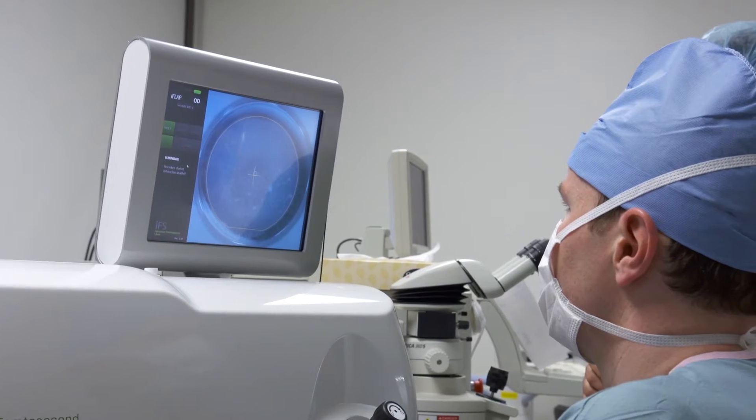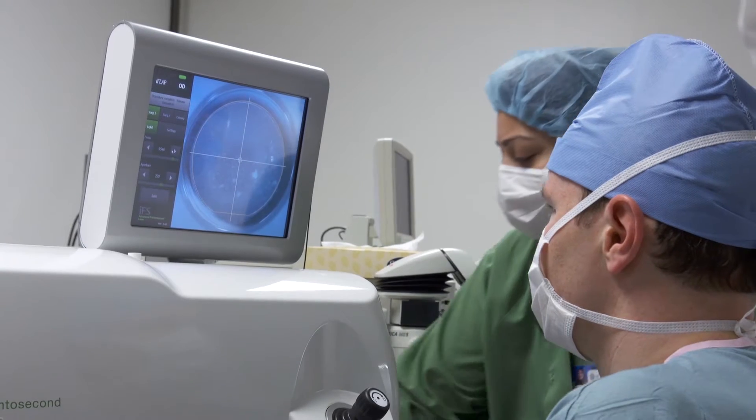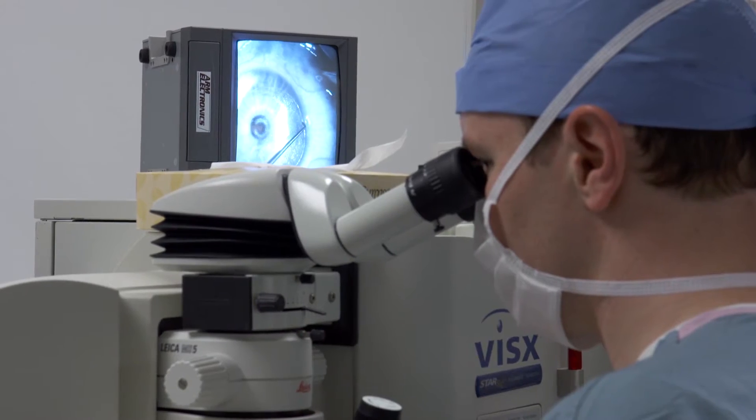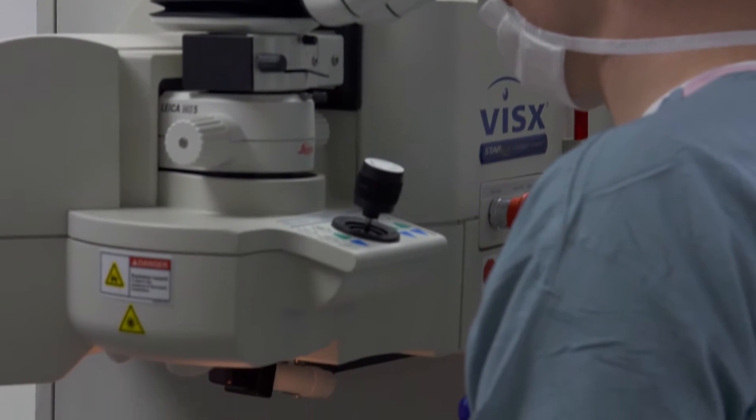Five, four, three, two, one — treatment complete. LASIK eye surgery is the most common surgical procedure in the United States.